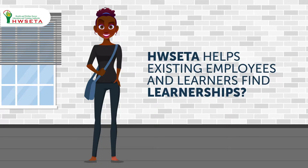Did you know? HWCETA helps existing employees and learners find learnerships.